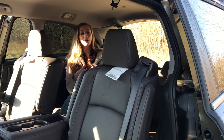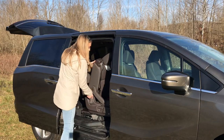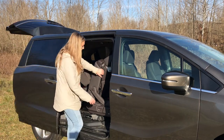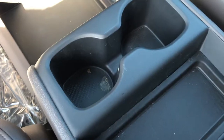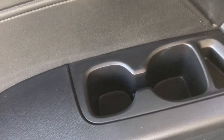This is a minivan, so you do have the third row seat. It is super easy and accessible for the passengers. With just the pull of a lever on one of these two seats, you can gain access to the third row. It's super spacious. Something that's really amazing about the Odyssey is it offers 15 cup holders for you and your passengers, so nobody's going thirsty here.